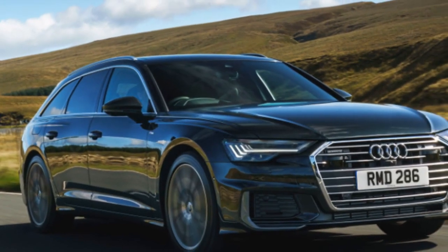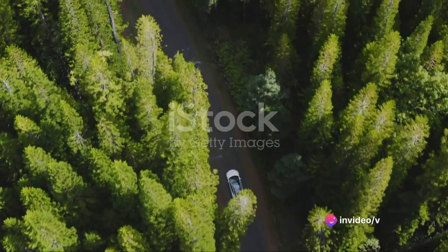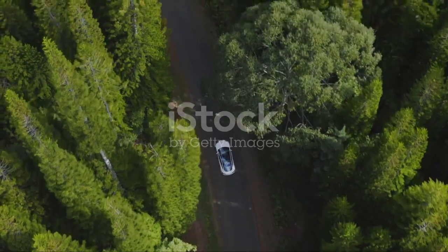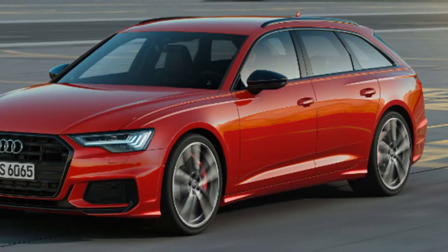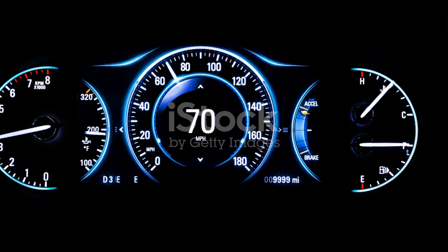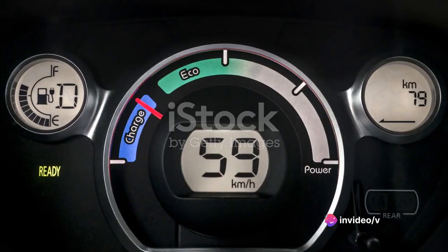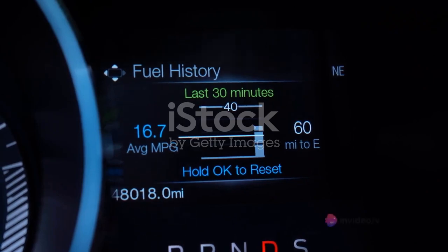Luxury and efficiency meet in the Audi A6's fuel economy. The A6 is a masterstroke in automotive engineering, balancing power with an impressive fuel consumption rate. It's a vehicle that doesn't ask you to sacrifice performance for sustainability. This car has been designed to minimize CO2 emissions, making it a friendlier choice for our environment. In comparison to other cars in its class, the A6 stands out, giving you more miles to the gallon and letting you travel further with less impact on your wallet and the environment. With the A6, Audi has shown that it's possible to combine luxury, performance, and efficiency in one package.